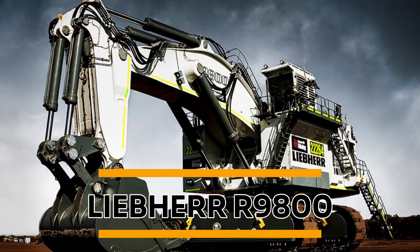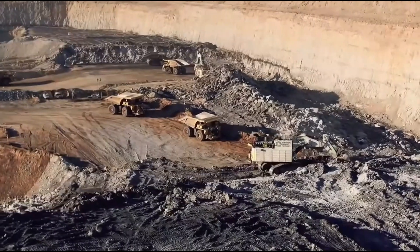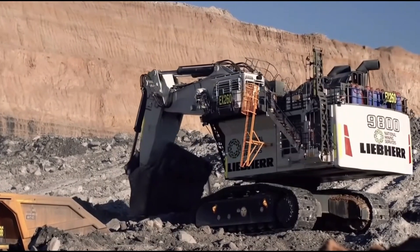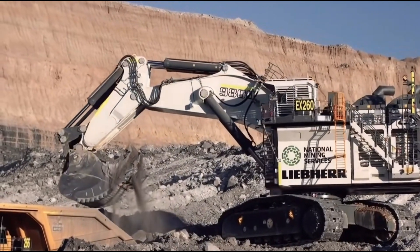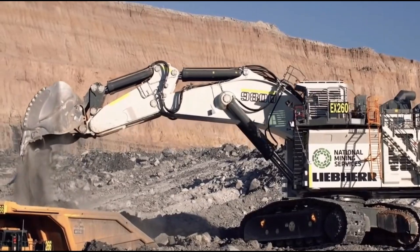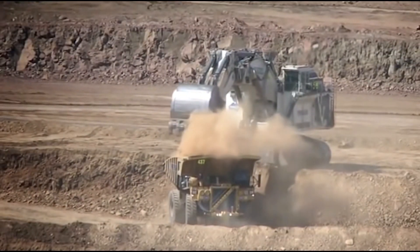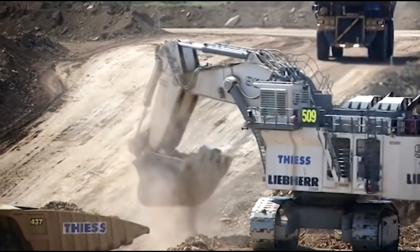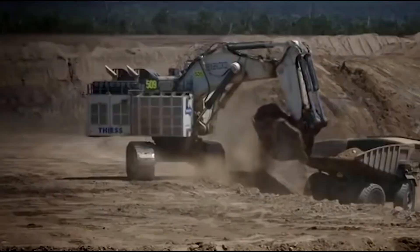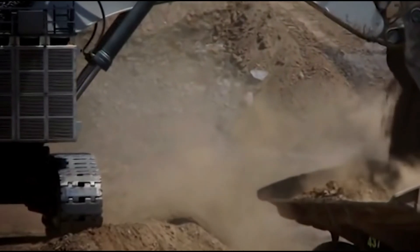Liebherr R9800. The Liebherr R9800 is a mining excavator built and manufactured in Germany by Liebherr, with an operating weight of 800 tons. The R9800 is driven by two powerful diesel engines and is designed to maximize productivity. Its key features include an electro-hydraulic system for efficient power transmission, an independent cooling system, and a closed-loop swing circuit to help the machine safely decelerate and reduce fuel consumption. Its backhoe attachments also give this machine the biggest backhoe capacity of any excavator on the list.